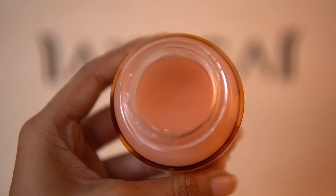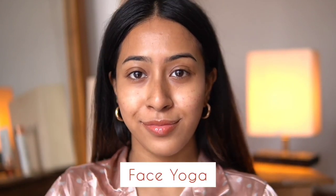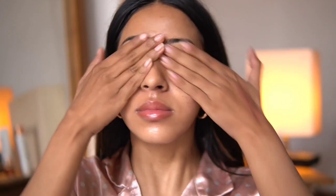Now I'm taking this 10% Kumkumadi Night Gel — I am in love with the texture of this. It deeply hydrates and nourishes my skin. I like to use this in my nighttime skincare routine. Before applying it, I'll show a little face yoga: fill your mouth with air, place your index finger on your mouth, and hold the pose for 10 seconds. You can do this a couple of times before applying your night gel. Then I apply a generous amount of the night gel onto my face — it absorbs really nicely and gives a very radiant glow.